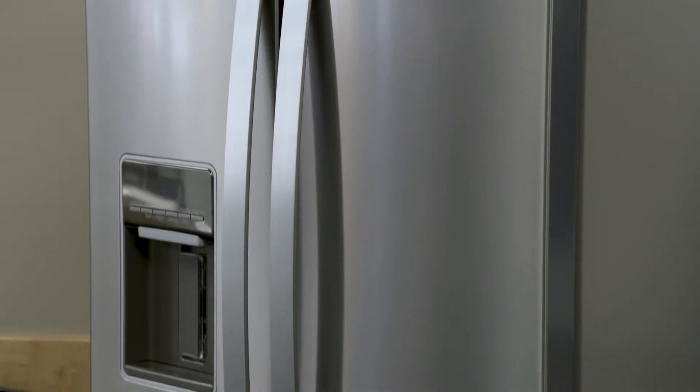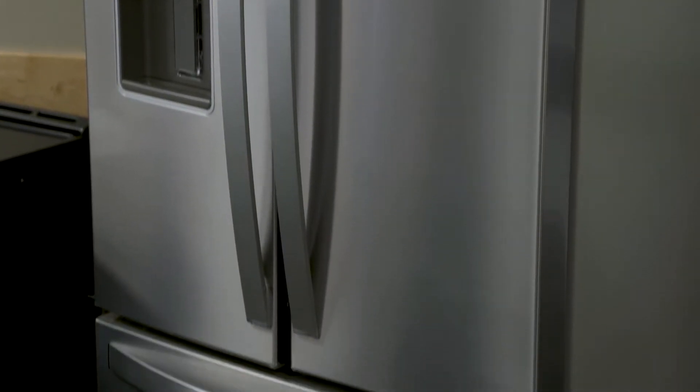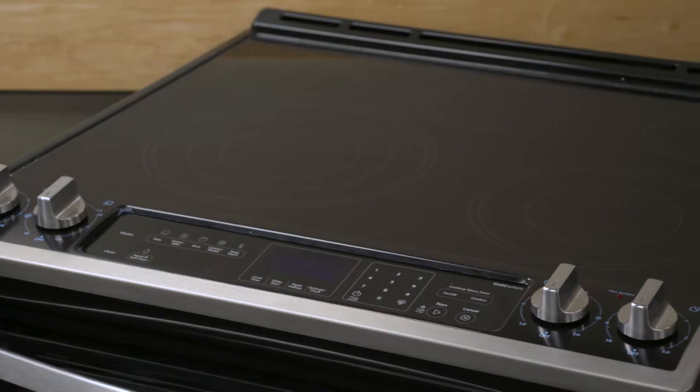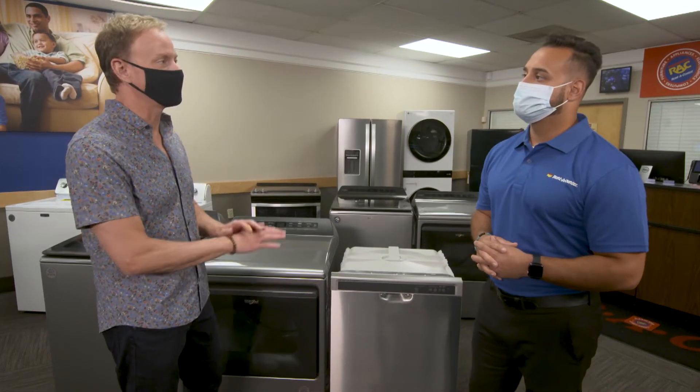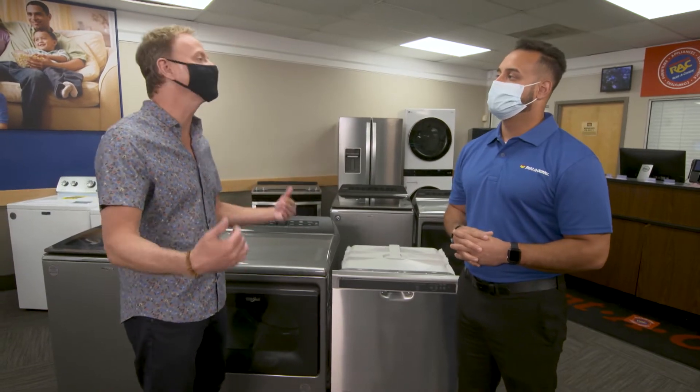We're doing a Whirlpool dishwasher that's chrome, a side-by-side refrigerator with water and ice makers — Whirlpool as well — and then a range, a seamless chrome range as well. I love the slide-in range with all the controls on the front, so we really highlight our backsplash. It is a super modern, excellent look for our design.